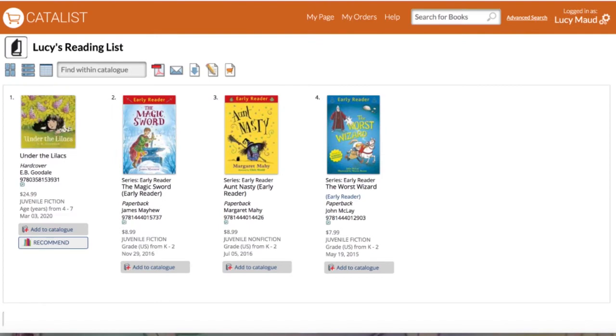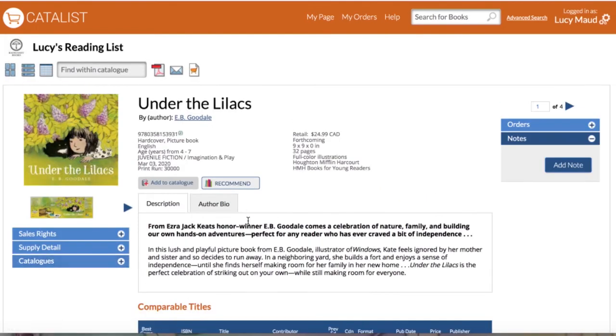Remember we were adding forthcoming titles to our catalog — 'Under the Lilacs' had the recommend button, meaning it has the opportunity to become a Lone Star Pick. Lone Star Picks must be publishing for the first time in the Canadian market — not in a new format, but the first time ever. They must be forthcoming, not yet published, in English language, and available in Catalyst, since Catalyst is our recommendation platform. All recommendations are made through and tallied using Catalyst. If a book is missing and you'd like to recommend it, please get in touch with us and we'll do our best to help.